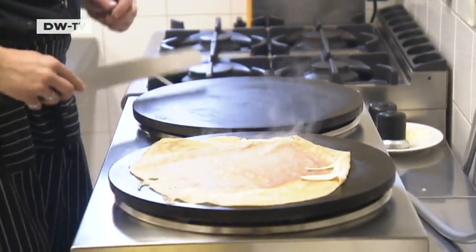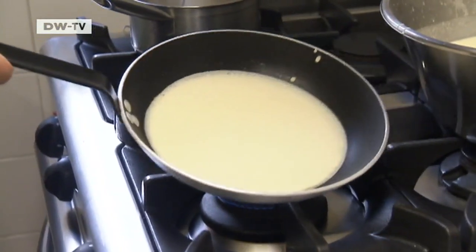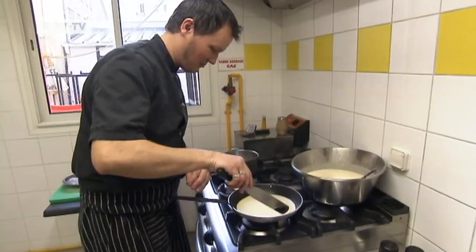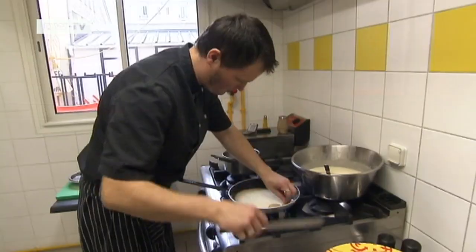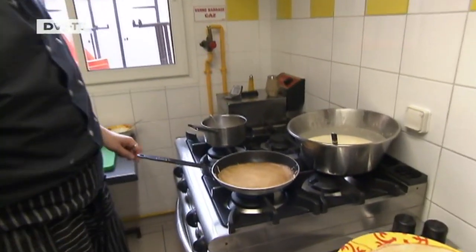Professionals cook their crepes on a traditional crepe maker with two round cast iron hot plates. Today, Roland is using a frying pan. Heat some butter in the pan until it sizzles and cook the crepe briefly on both sides.